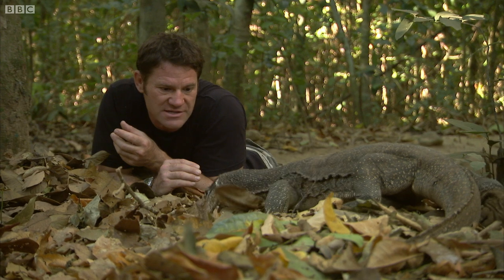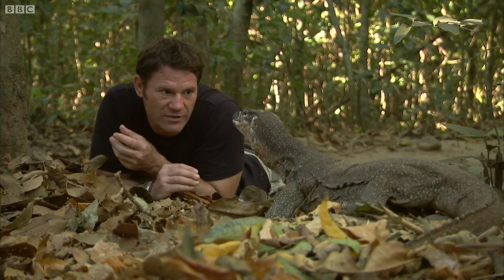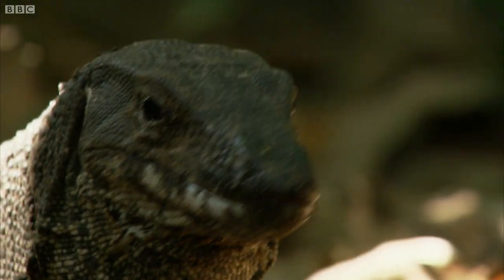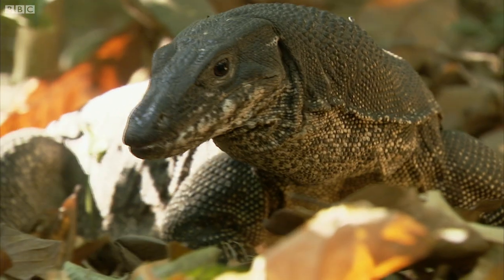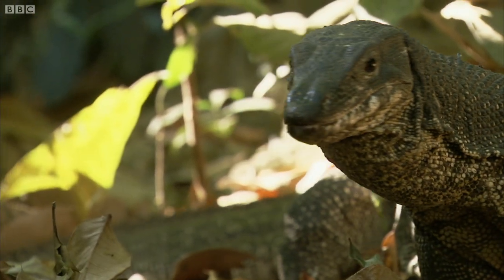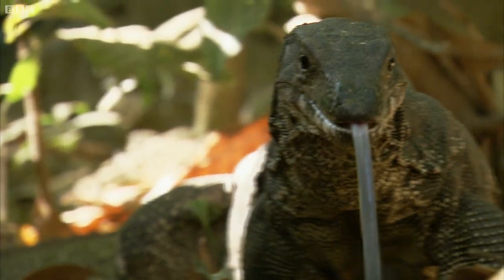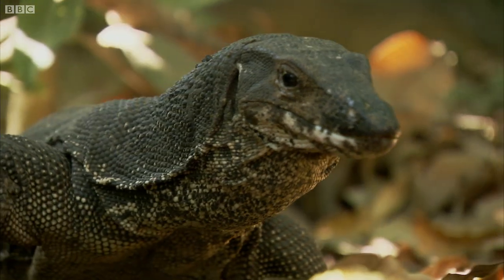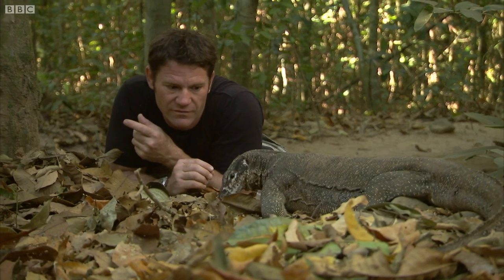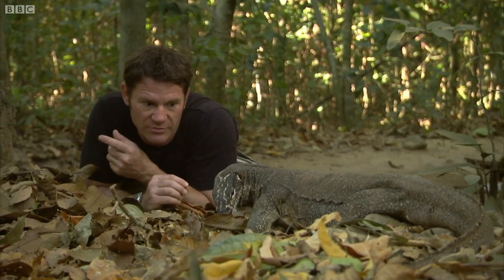I'm going to sit very, very still now, nose to nose with a living dinosaur. You see him lick his lips there? I hope that's not because he thinks I might be dinner. This is a bit closer than I would really be comfortable with.